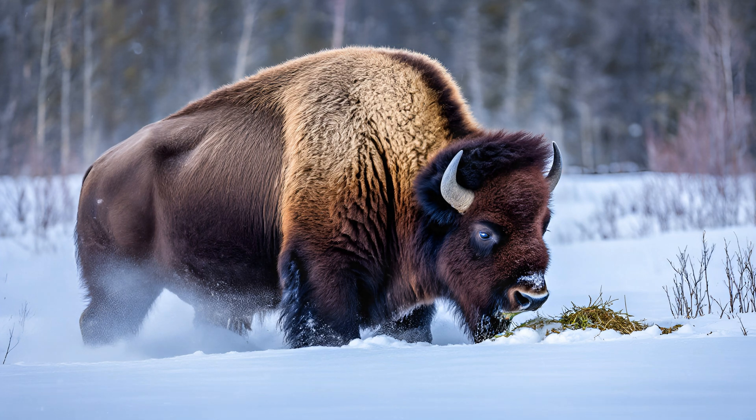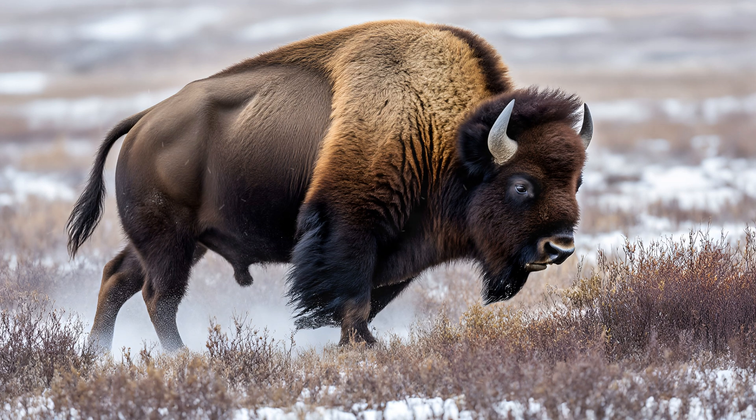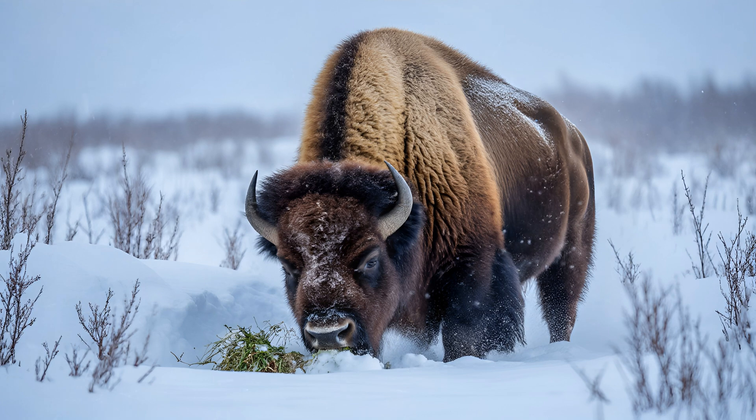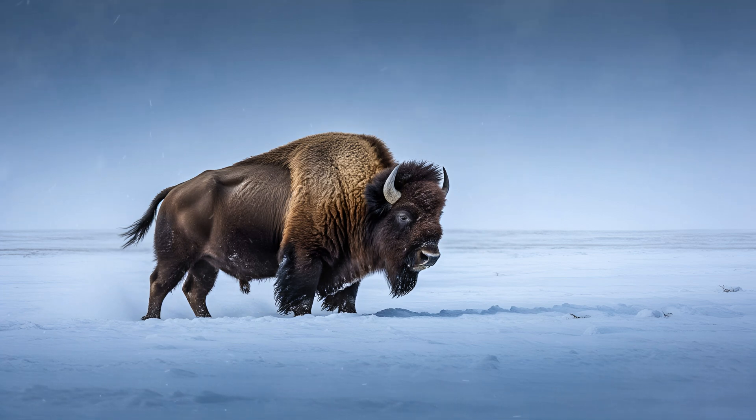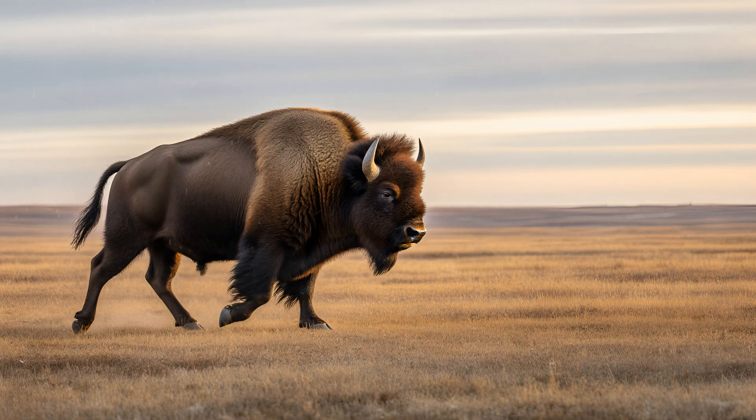Recent genetic research is truly illuminating how wood bison have adapted to their harsh environment. Scientists are finding specific variations in their genes that directly influence muscle development and bone density — these aren't random occurrences, but the result of natural selection operating over countless generations. Powerful muscles are needed to navigate challenging terrain, dig for vegetation under snow, and fend off predators, while strong bones are essential for enduring those conditions. It's fascinating to see how these traits have become encoded within their DNA, providing a significant advantage for survival and reproduction in this demanding landscape.